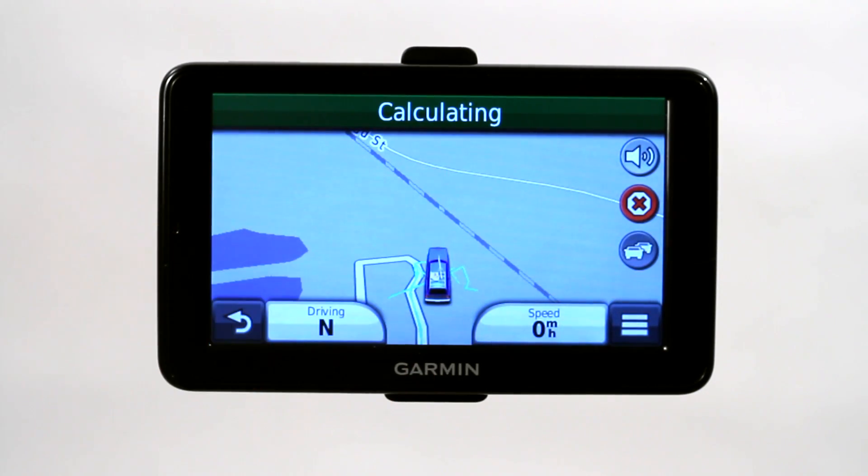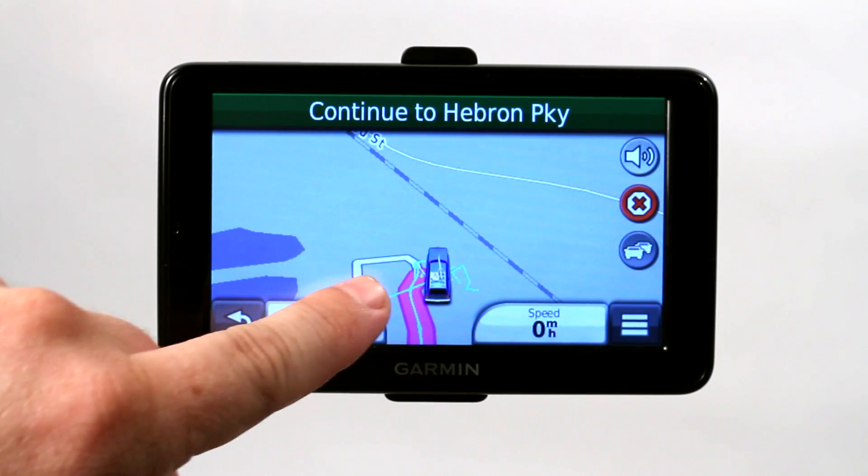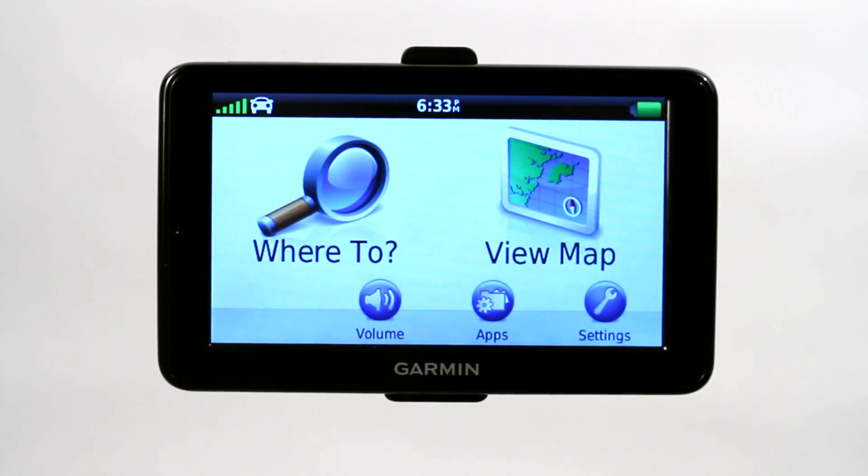Now it says calculating. It's calculating our new route from our current location, which is Lewisville, Texas, all the way to Plano, Texas. We're going to follow this purplish pink line. So that's the real basics of how a GPS works.